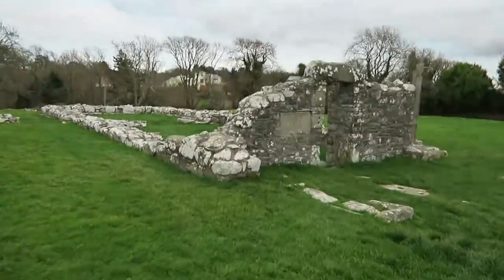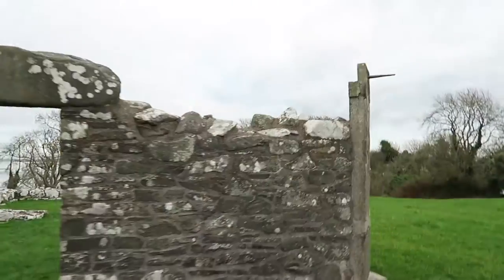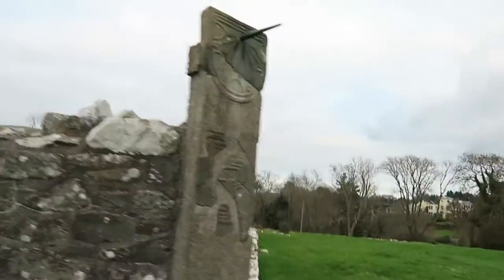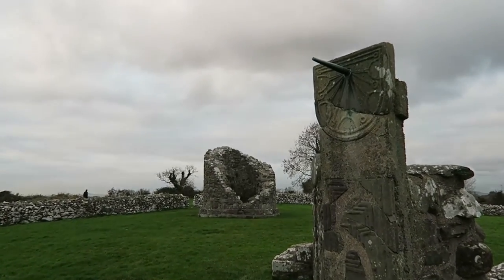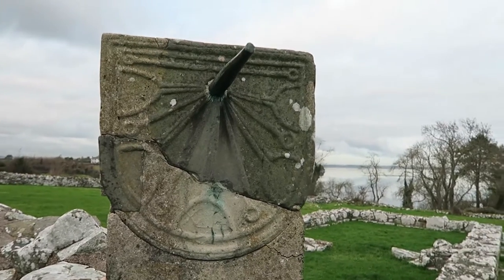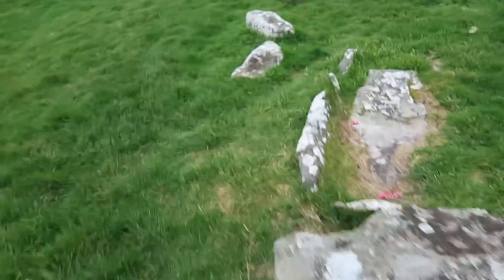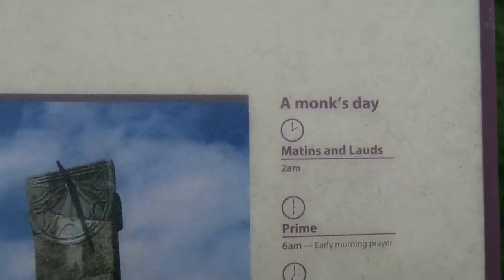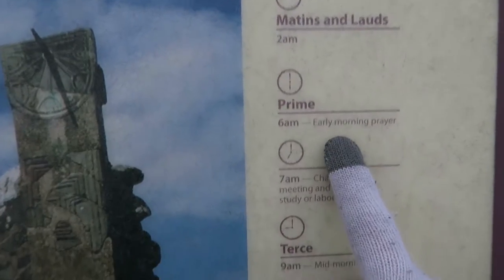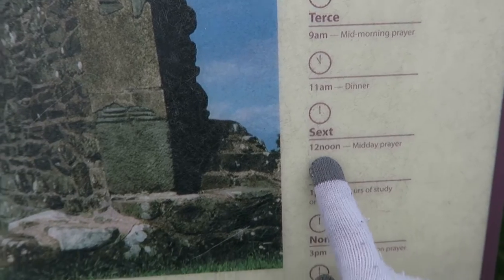The sundial might be this thing here — that's it, look at that. This here is the remains of part of their graveyard at the monastery. A monk's day included your prayers, dinner, and your noon prayer.